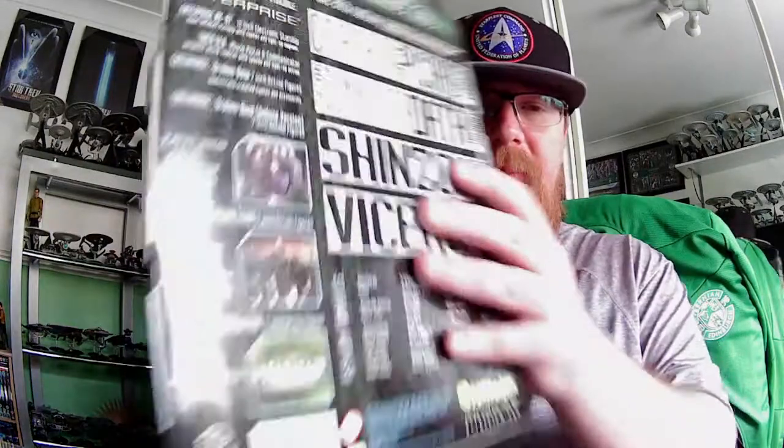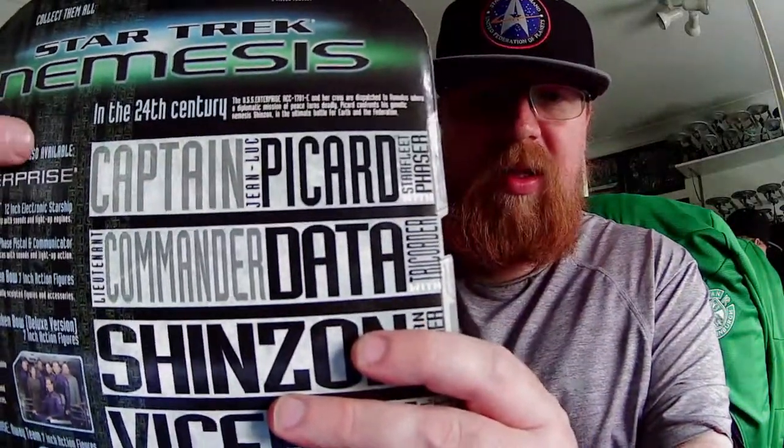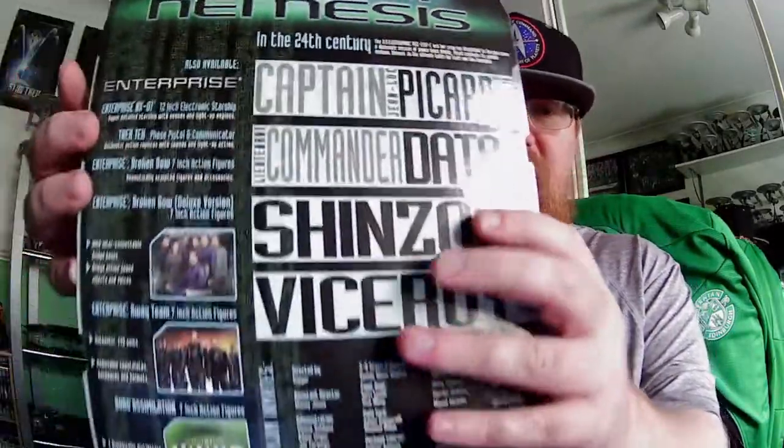In the 24th century, the USS Enterprise NCC-1701E and her crew are dispatched to Romulus where a diplomatic mission of peace turns deadly. Picard confronts his genetic nemesis Shinzon in the ultimate battle for Earth and the Federation. You can see that at the top — it's quite a nice little box actually.